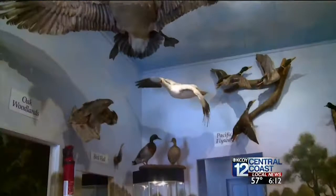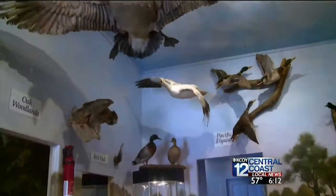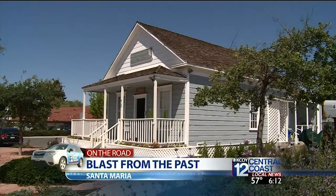It's a small space with a lot to see inside and out. The building is a historical monument in Santa Maria. It was built in 1877 — this is the oldest house in Santa Maria and we are lucky to have this oldest place.